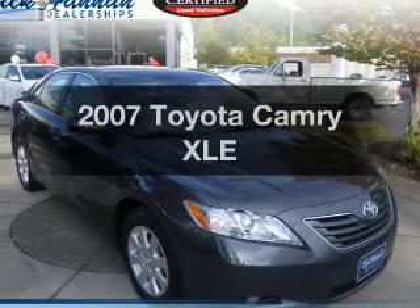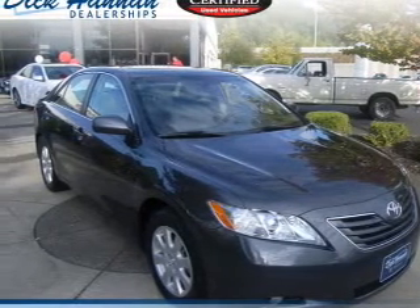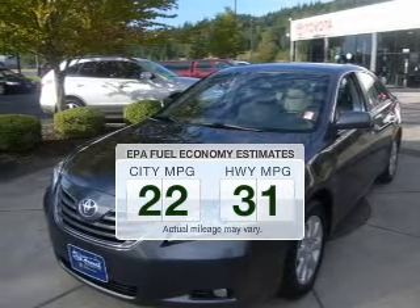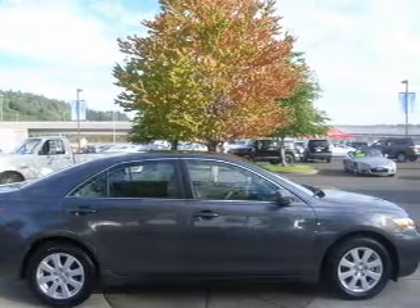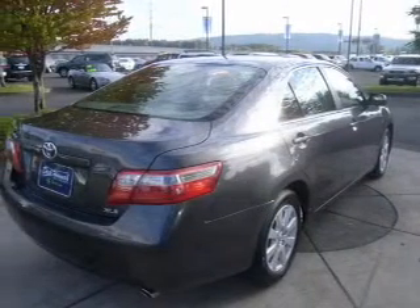Introducing the 2007 Toyota Camry. If you're looking for a first-rate auto, this one could be yours today. Better gas mileage means better long-term driving, and this ride delivers with a great low fuel consumption rate. The powertrain includes front-wheel drive with a solid six-cylinder engine that responds smoothly to its six-speed automatic transmission. Anti-lock brakes help to bring your vehicle to a safe stop.